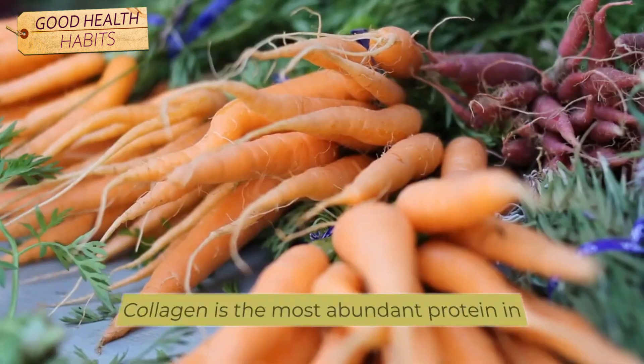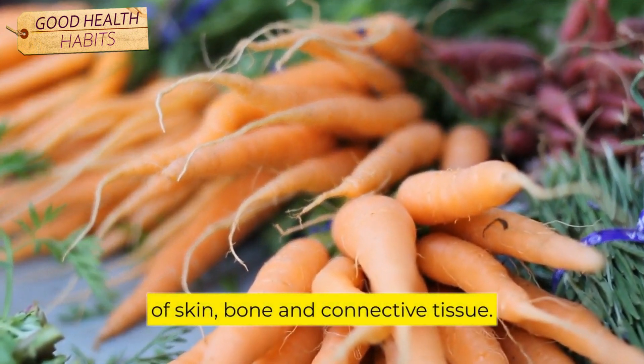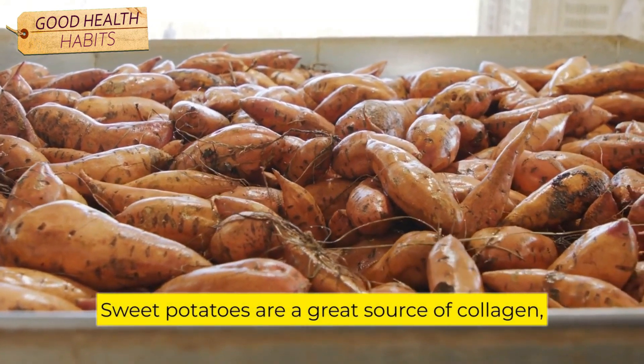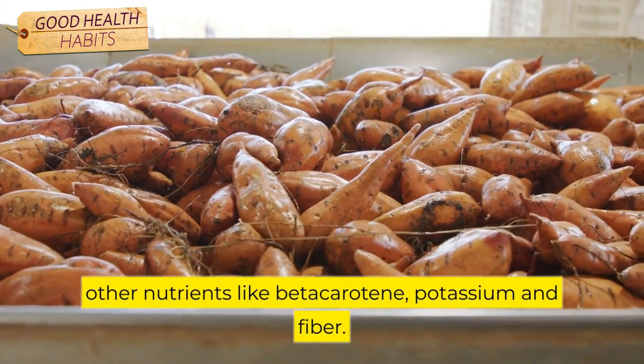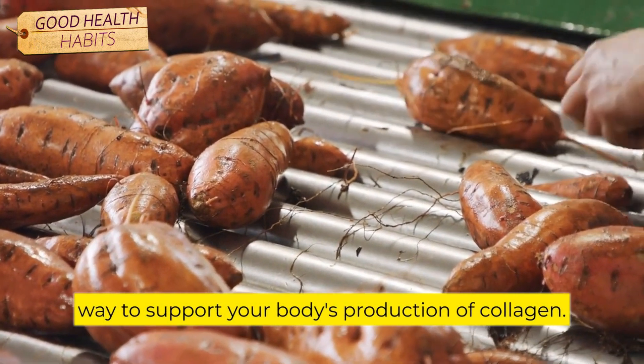Number 9: Sweet Potatoes. Collagen is the most abundant protein in the body, and it's a key component of skin, bone, and connective tissue. Sweet potatoes are a great source of collagen-boosting vitamin C, and they're also rich in other nutrients like beta-carotene, potassium, and fiber. Including sweet potatoes in your diet is a delicious way to support your body's production of collagen.